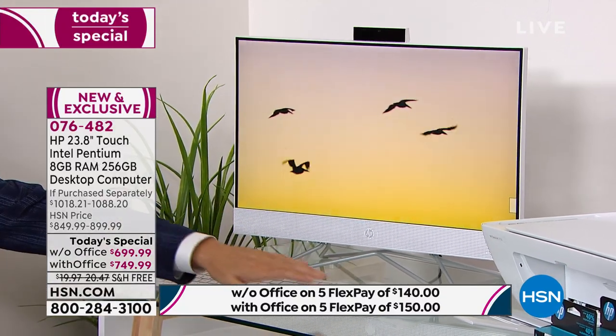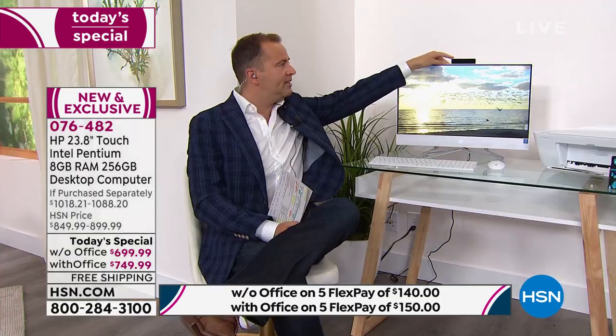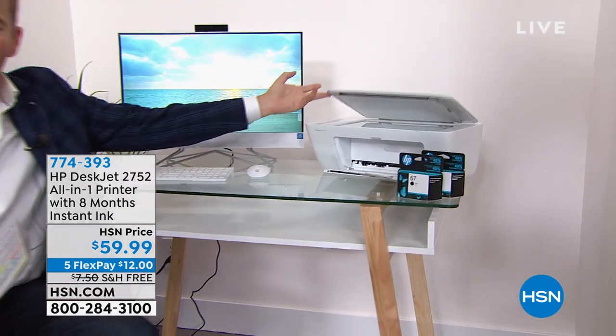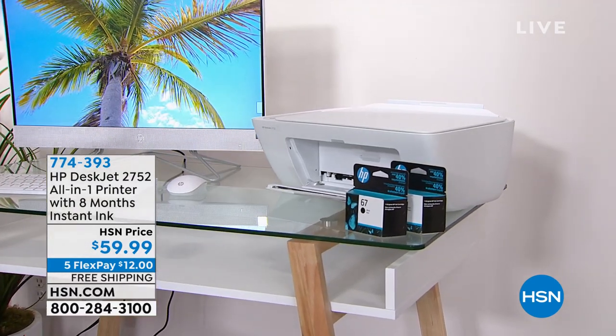No cables, no wires, no mess — this is your wireless keyboard and your wireless mouse. Here is the high-definition camera that Aaron mentioned — brilliant because not only is it there when you need it, it's hidden away when you don't, so you have that privacy element. While we have a second — if you want to complete the new HP experience, we have the HP DeskJet 2752. This printer comes with eight months of instant ink included — just $59.99. It's not just a printer; it's a scanner and a copier as well.